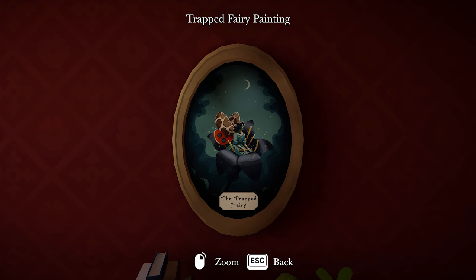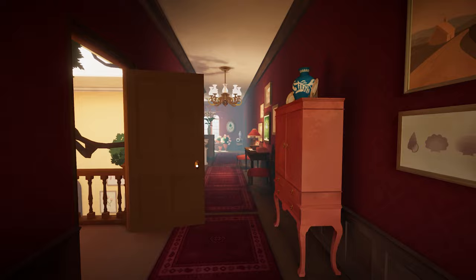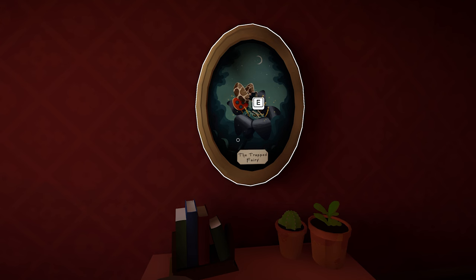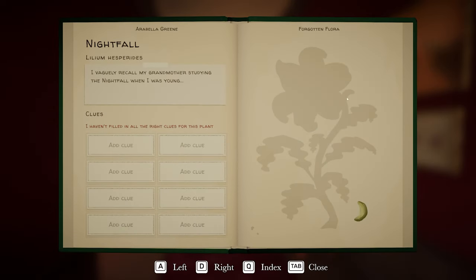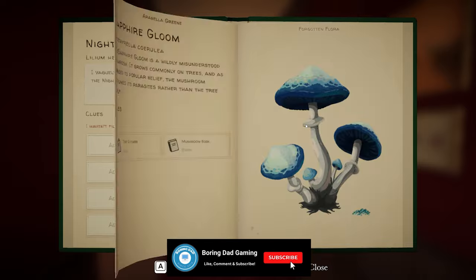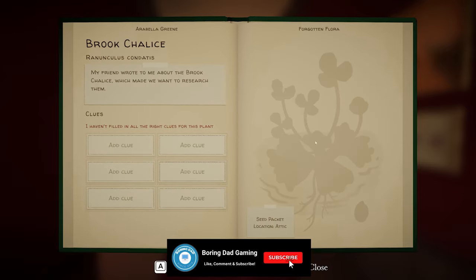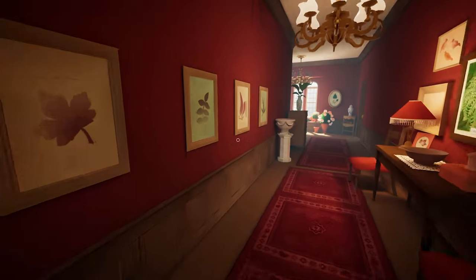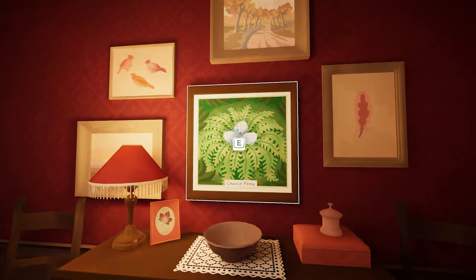There's a painting called 'The Trapped Fairy' - could be related to one of the flowers I've got. Let's have a look at the flowers I'm looking to do at the moment. Nightfall - so that could be something to do with the Nightfall, maybe? The fairy painting? It kind of looks like it in the silhouette that we have. There's Cradle Fern, and there's the brook chalice.